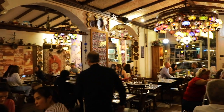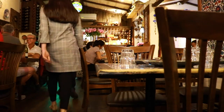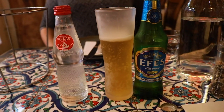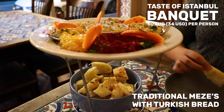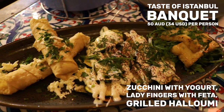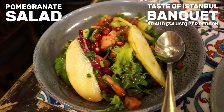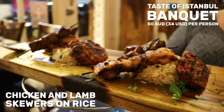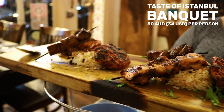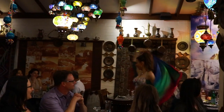Pasha's is a fantastic, cozy little restaurant in Newtown. It has excellent food and very nice interiors. We recommend you get one of the banquets — that way you get to try many different things. This time we tried the Taste of Istanbul Banquet. It includes traditional Turkish mezzes with bread, zucchini with yogurt, ladyfingers with feta, and some grilled halloumi as an entrée. The pomegranate salad is a winner all the time — very fresh and tasty. The grilled meat is just delicious. It also has Turkish delights and baklava for dessert. If you come on a weekend night, you can also enjoy the belly dancing show they put on.